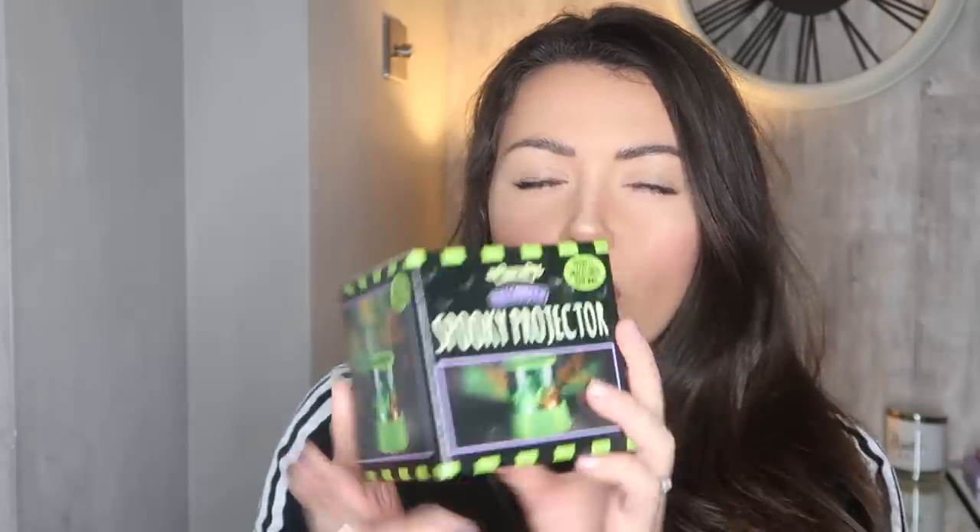I also got this little spooky projector because I thought it would be quite cool for the kids. You literally just put three double-A batteries in, turn it on, and it puts a spooky projection onto your walls. I think we'll have the lighting in the house quite low on our Halloween night so this should work quite well. I never got loads of chocolate stuff, but I couldn't resist these big chocolate eyes. I got two packs — I think they work well decoratively too, in a clear bowl because they look quite spooky on a table.